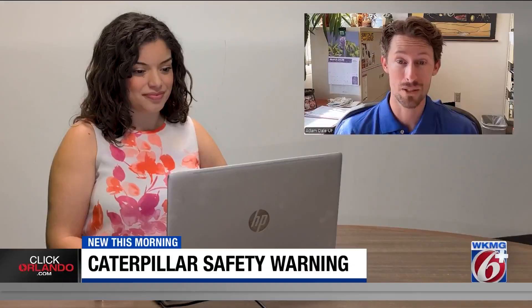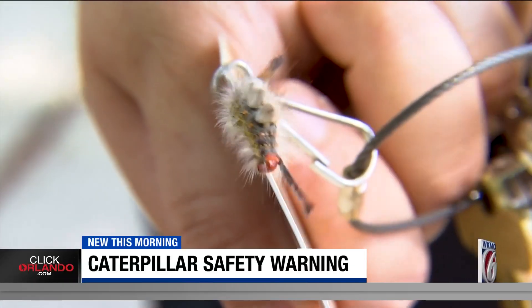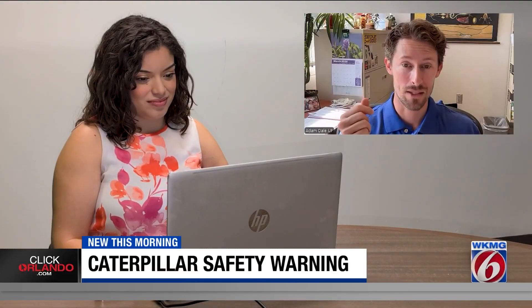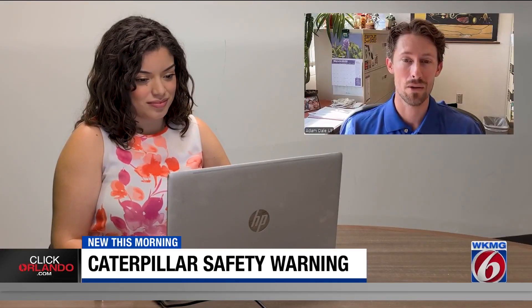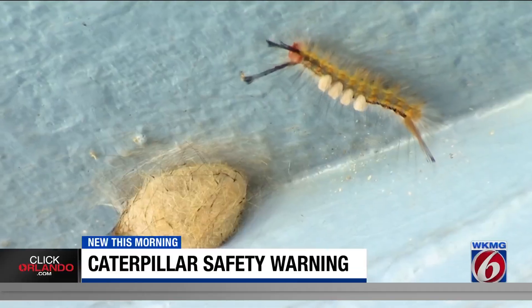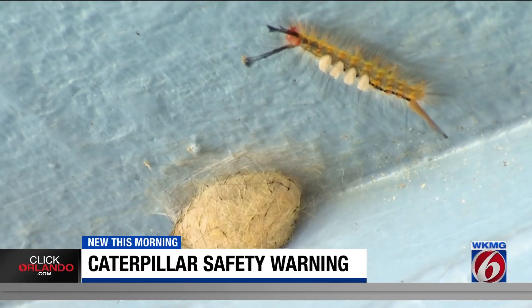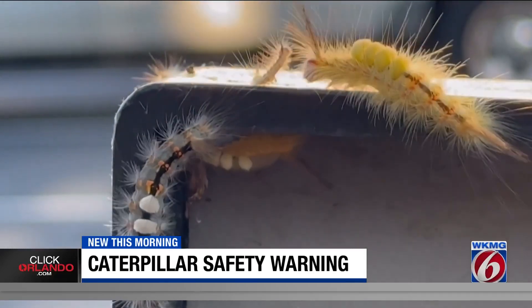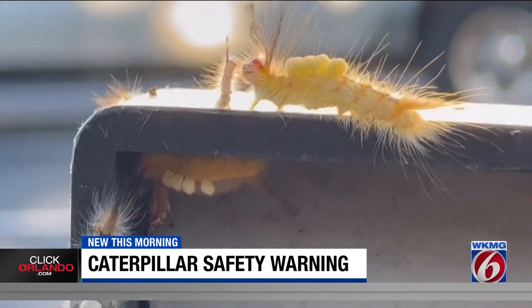Caterpillars are an incredibly important piece of our ecosystem — they're food for all sorts of creatures. Insect experts like Adam Dale say if you need to move them, use gloves or an object like a credit card to avoid contact. They have little spines on them and they can break off into your skin, and that causes the primary skin irritation. They look like little brushes along their back, and those are the ones you don't want to come into contact with, in addition to the really long ones sticking off the tips of their body.